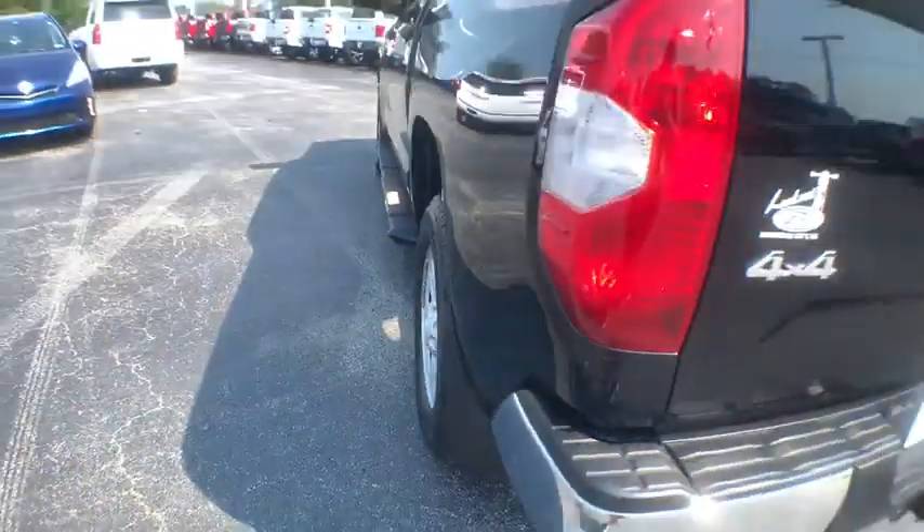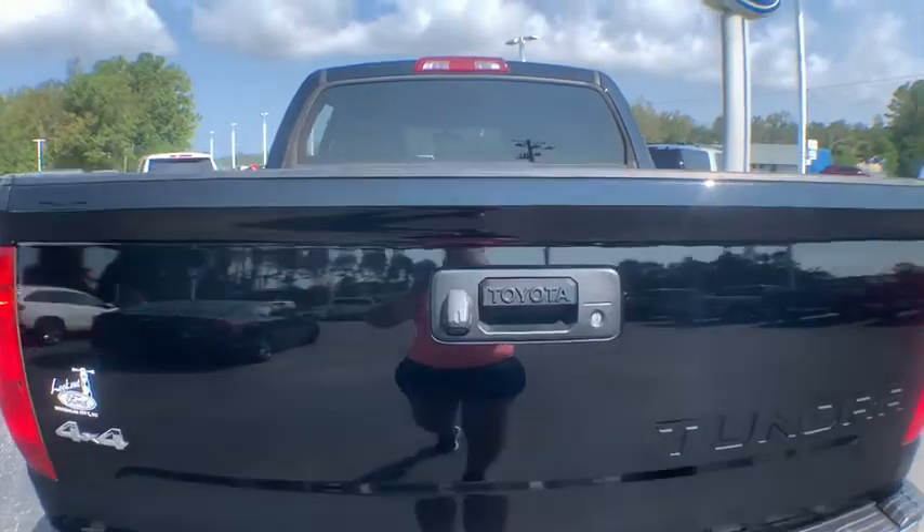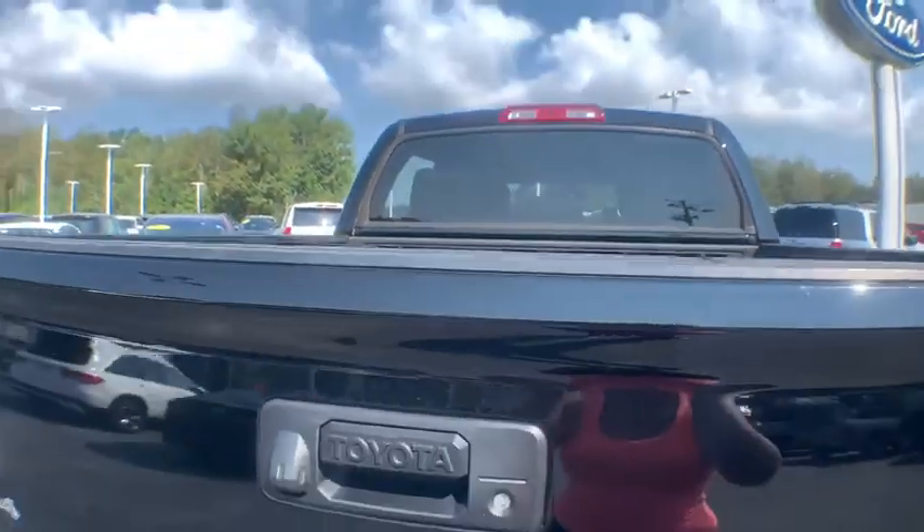Brake assist, rear view camera, driver vanity mirror, front reading lamps. Drive away with a great deal on this vehicle — call or stop in today.